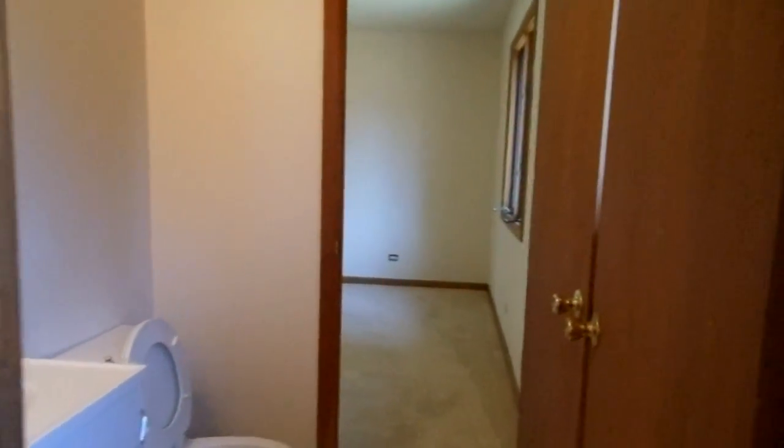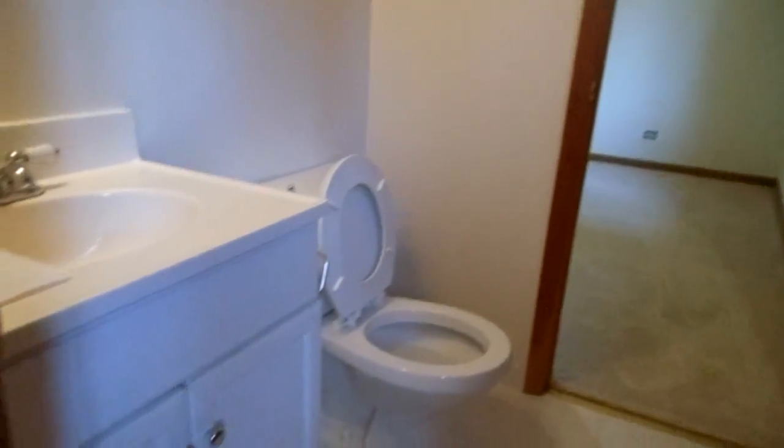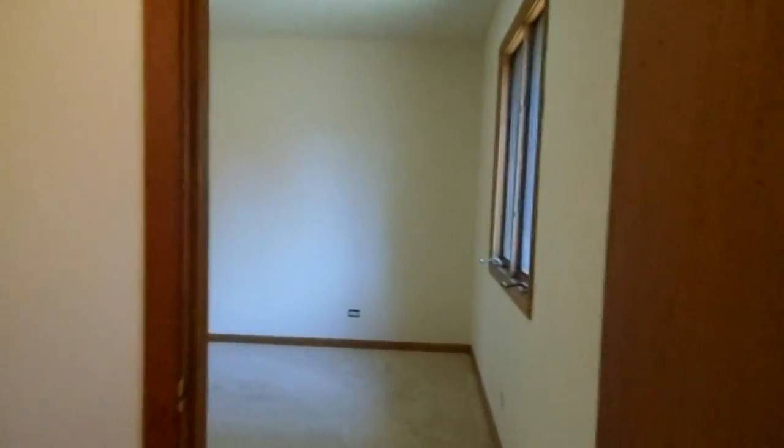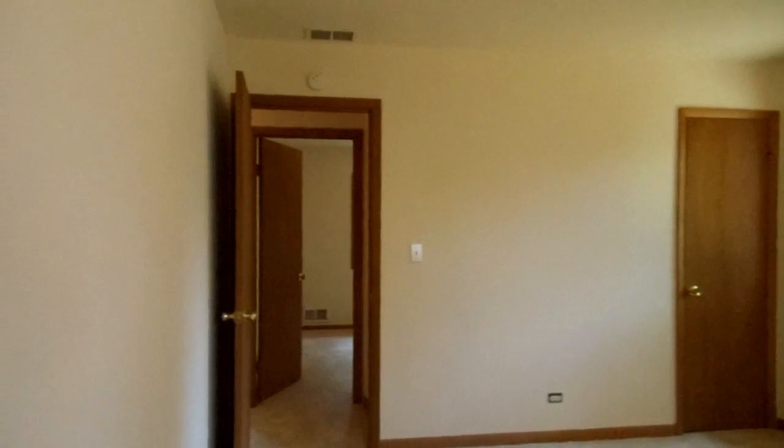Here's your furnace. It's right off your kitchen area in the closet. And then you have a half bath right here that has two doors, so if you're in this bedroom, you can step right into that half bath as well.